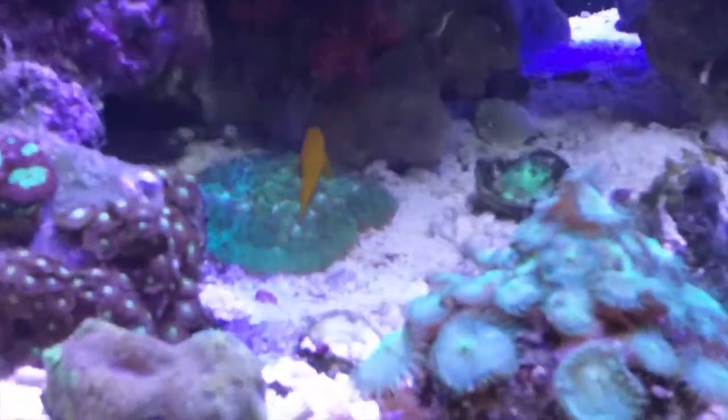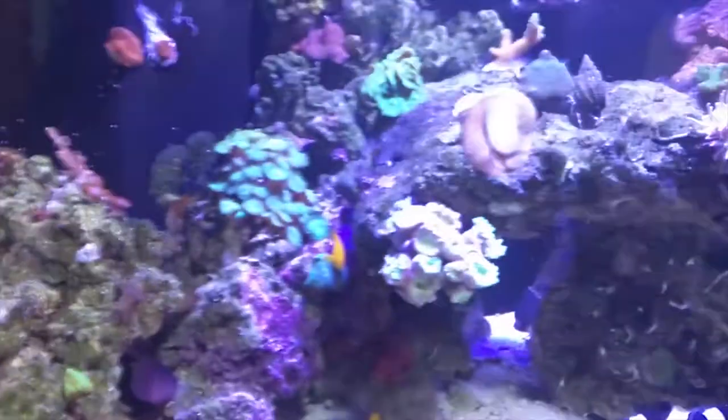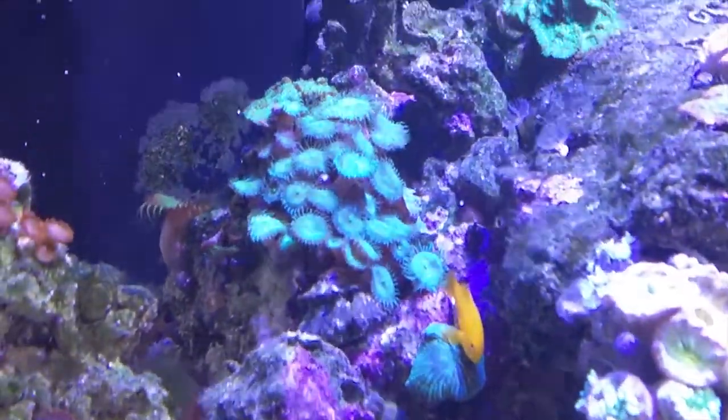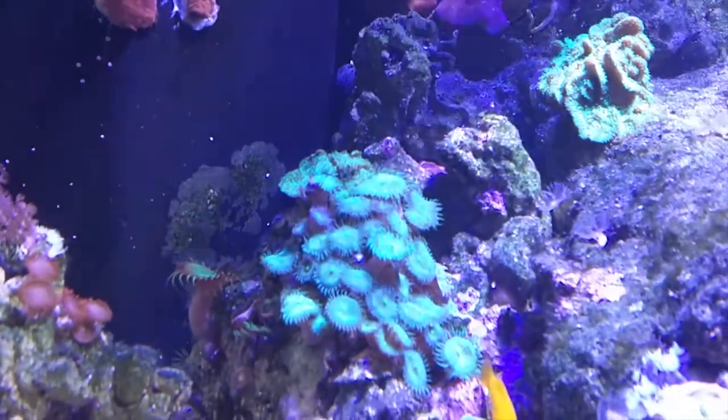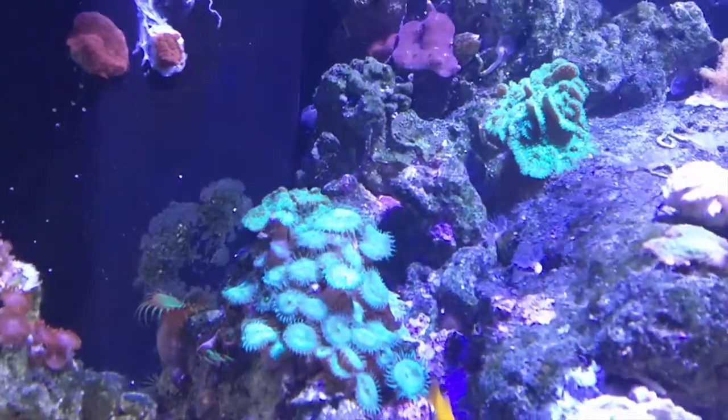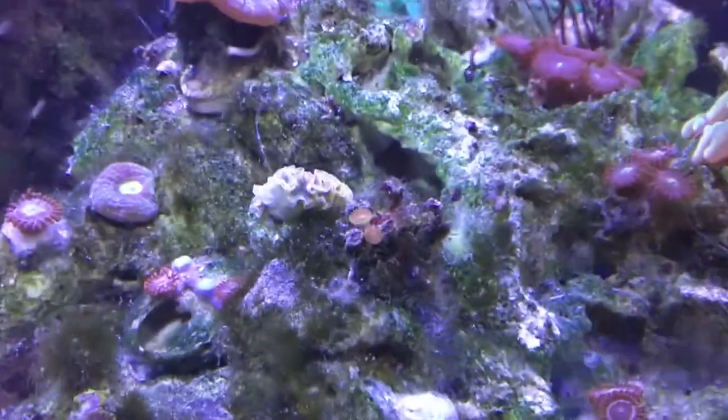I have some macro algae in the sump which is nice. Sorry about the background noise — Leeloo's just been fed and she's trying to get under my legs. I'm going to get rid of these alien eye palys because they're starting to grow very close to the Pavona, which is a bit disconcerting.